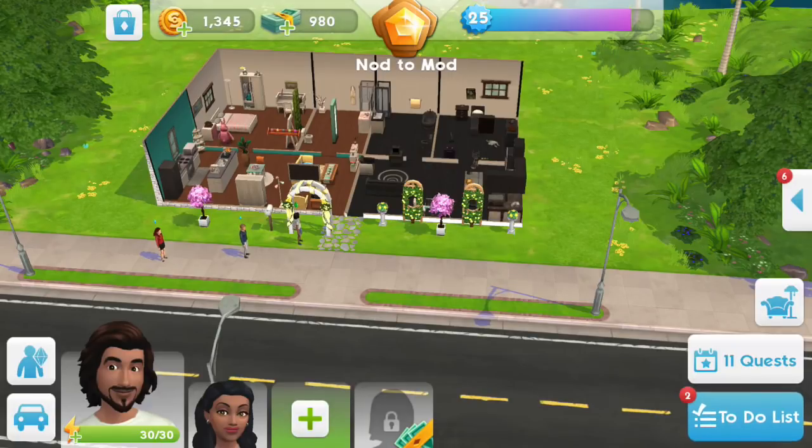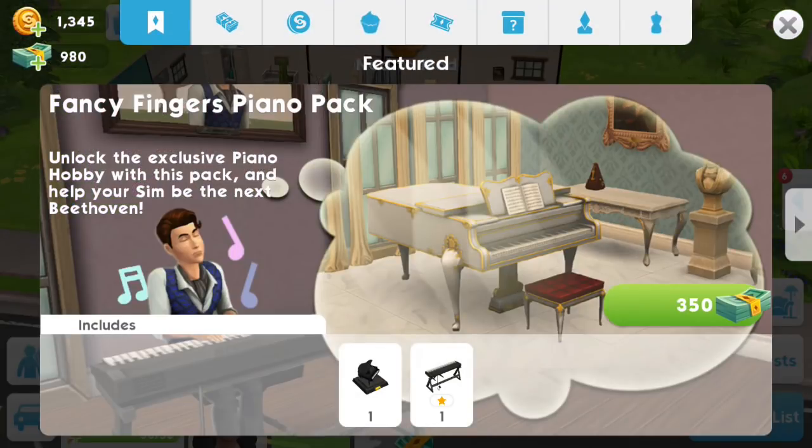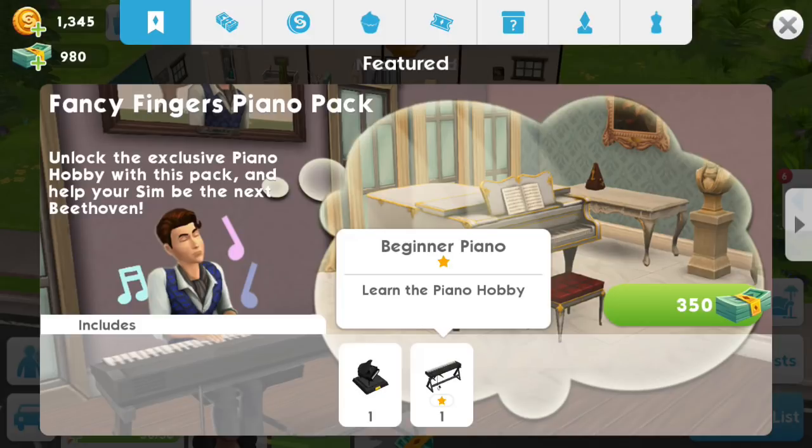Hey guys, it's Geeky Chick here back with another Sims mobile video. I'm really excited — I am going to finally get the piano heirloom. They just did a promotion: Fancy Fingers Piano Pack. Unlock the exclusive piano hobby with this pack and help your Sim be the next Beethoven. It's going to come with the piano heirloom and then you even get the beginner piano for $3.50 cash.